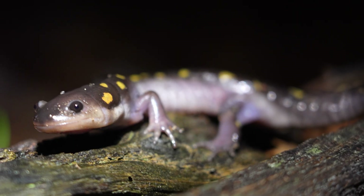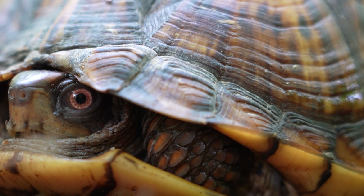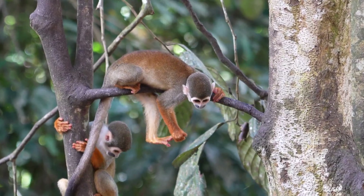My name is Ben Zeno, and my mission is to inspire you to get outside and discover the amazing wildlife that's all around us. And in the Amazon, amazing wildlife literally is all around you.